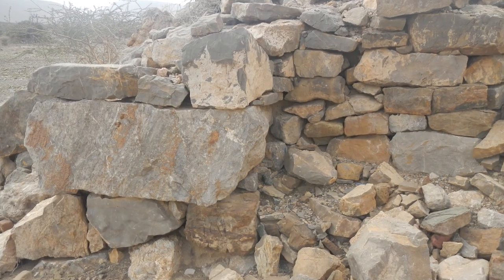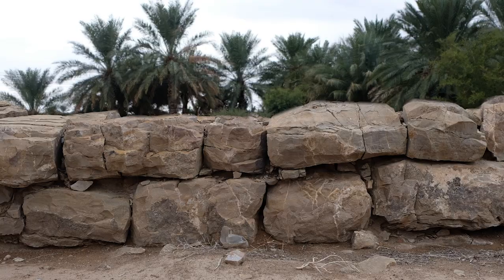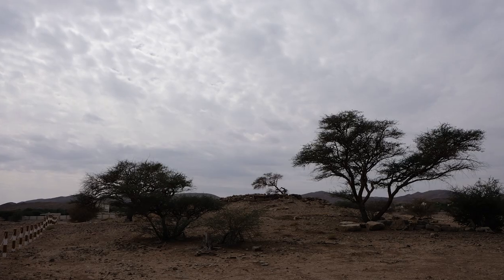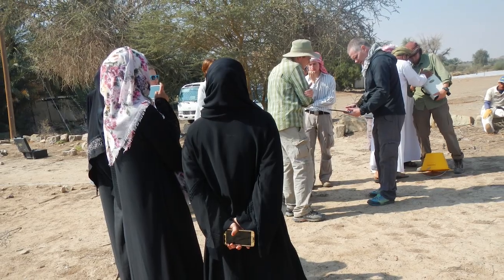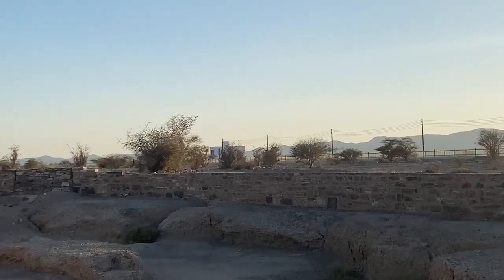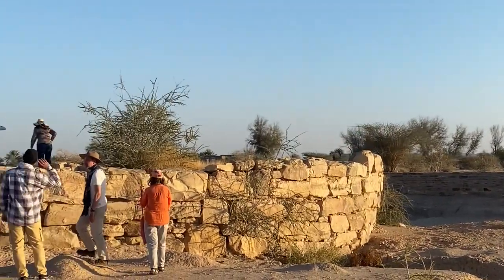Ancient people in southeastern Arabia constructed the towers out of raised mudbrick and/or stone, stacking the blocks circularly in an intricate, Tetris-like manner. Despite their remarkable size and history, many languish in the background. They continue to puzzle Omanis, archaeologists, and tourists alike. When people do visit or come across the towers, many have no idea they are looking at structures built thousands of years ago.